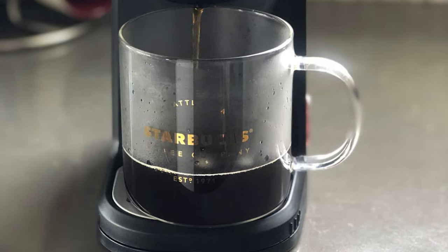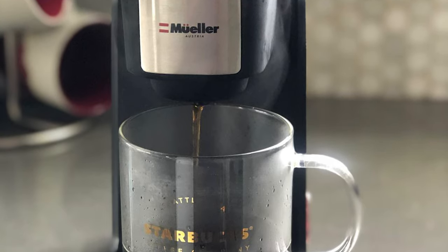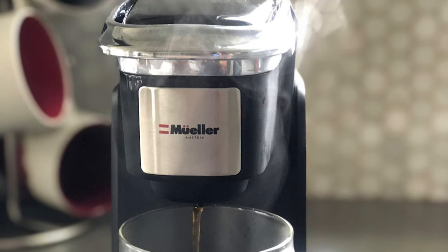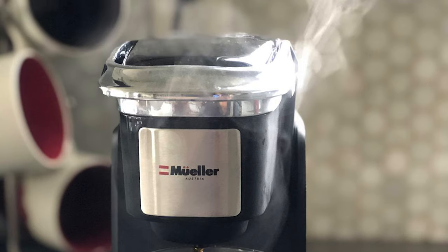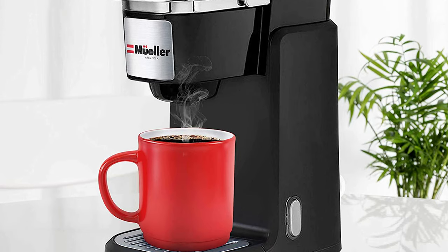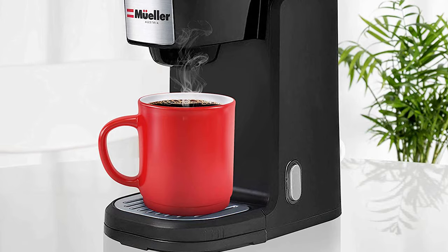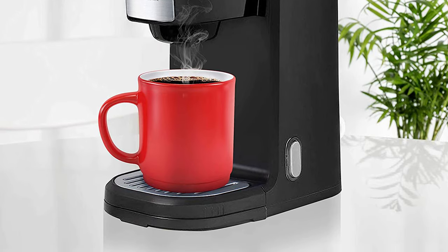Moreover, this coffee machine features auto shutoff, preventing the unit from overheating and keeping you safe. This coffee maker is designed to fit all 1.0 and 2.0 single coffee capsules, so you can make any type of coffee you want. It also comes with a removable drip tray, making it easy to clean and keep your coffee space mess-free.